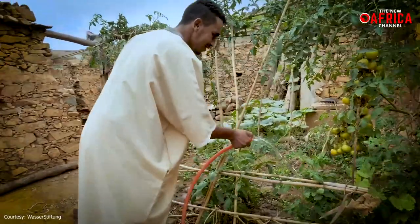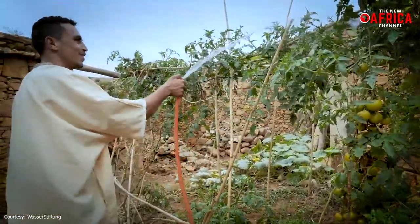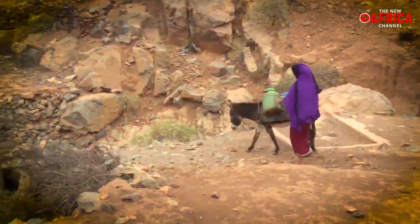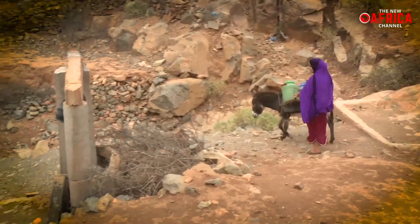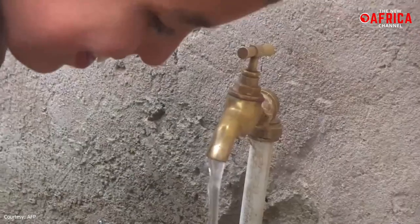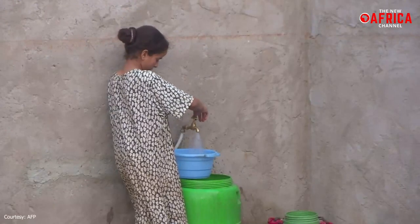Due to the abundance of water produced by the CloudFisher technique, which can help with effective irrigation, people can grow modest amounts of fruit and vegetables. Girls in the villages no longer have to endure the back-breaking chore of journeying long distances to fetch water from valley wells. Additionally, drinking water is supplied to a school and 16 villages in the surrounding valleys of Bout Mesquita.